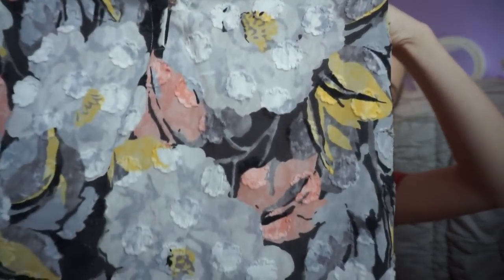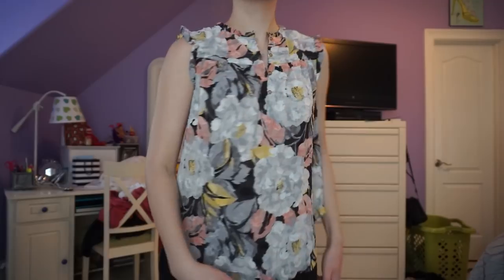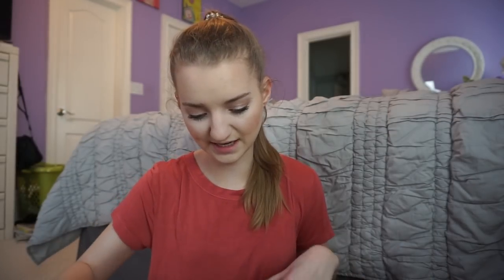I also got this sleeveless blouse that is like the cutest thing ever and is basically the epitome of all my current color obsessions. I love their floral prints. It has that muted blue, the pink, and yellow — cute gold buttons — and the shirt itself is textured. I just love it and it fits so well. I was so happy they had my size.